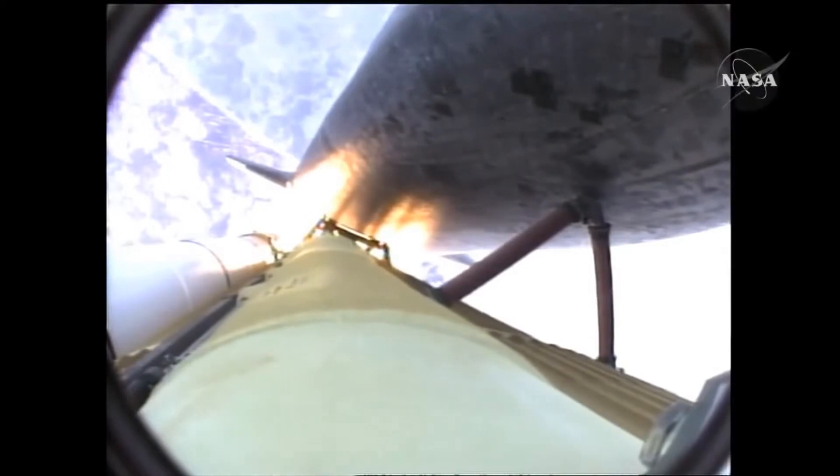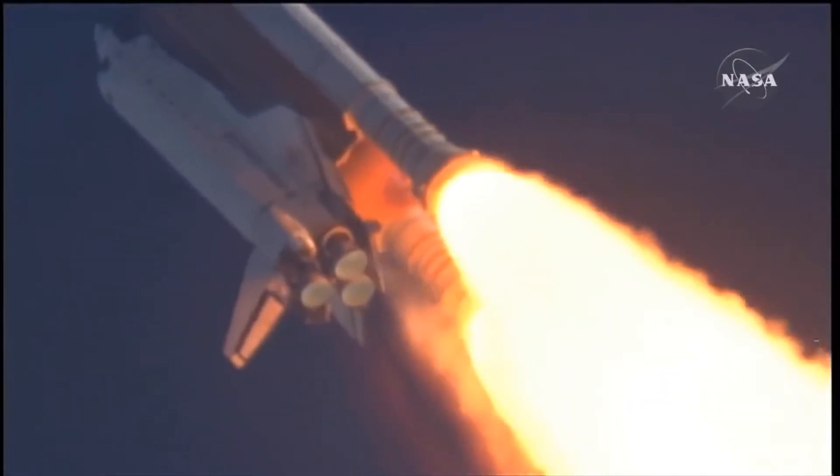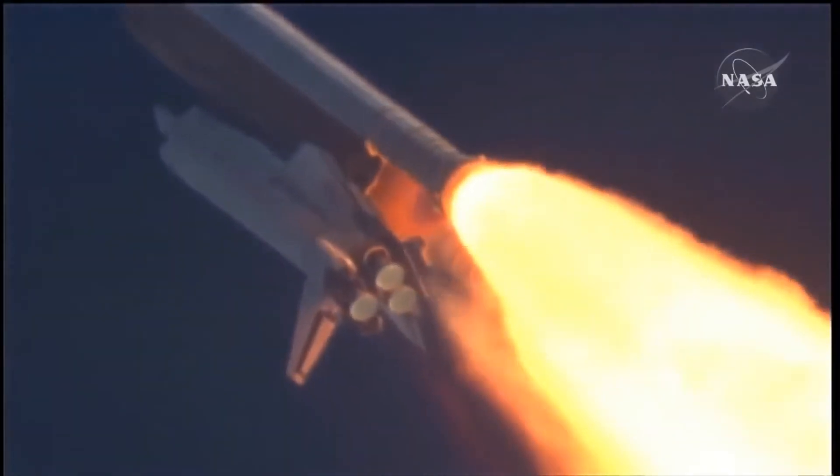Fifty-five seconds into the flight, all systems operating normally, 900 miles an hour — the speed of Atlantis right now — six miles in altitude, nine miles down range. Atlantis, go with throttle up.